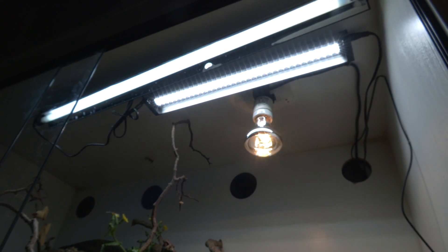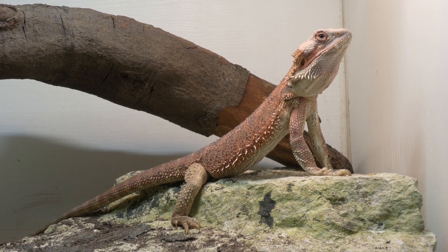Hello and welcome to Reptiles and Research. UVB is essential to keeping our bearded dragons alive, and this video is about how to pick the right bulb and how to use it for our bearded dragons.